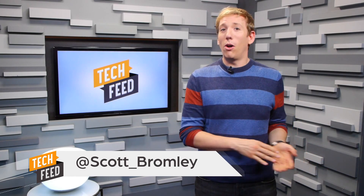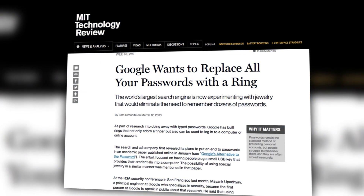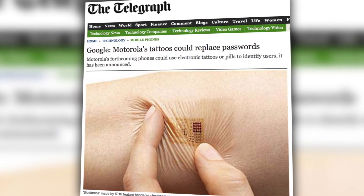We've been hearing about wearable tech that can store all of your passwords for months now. From the Google password ring to the password tattoo, portable, protected passwords are the next big trend in wearable computing.